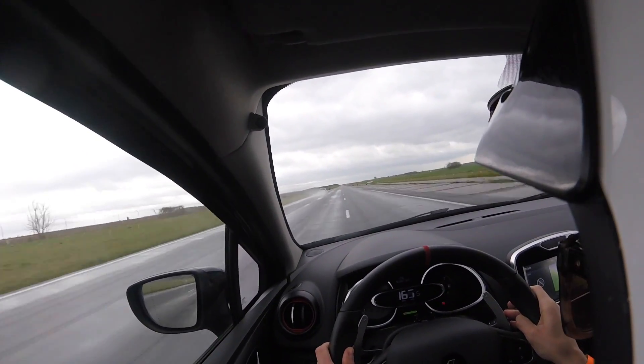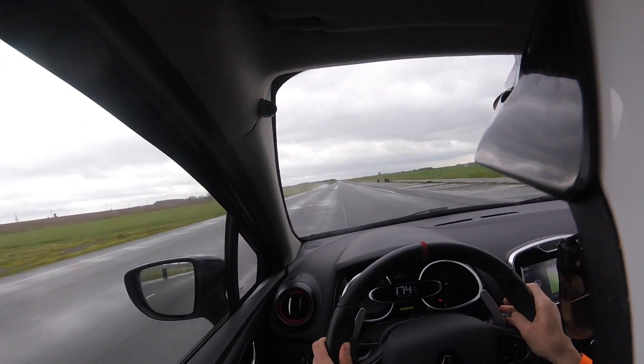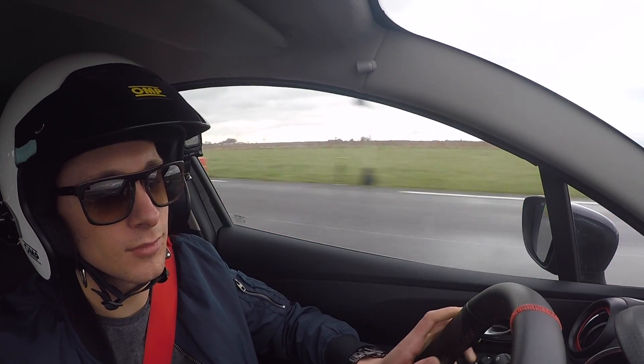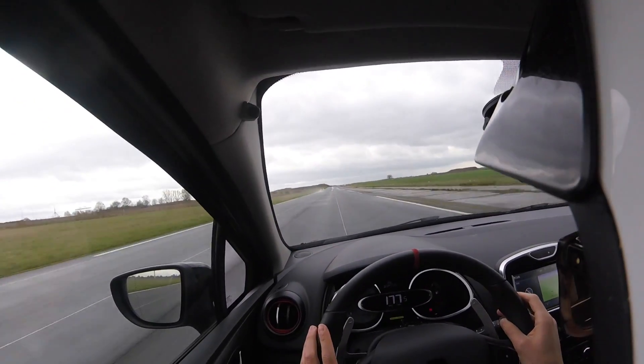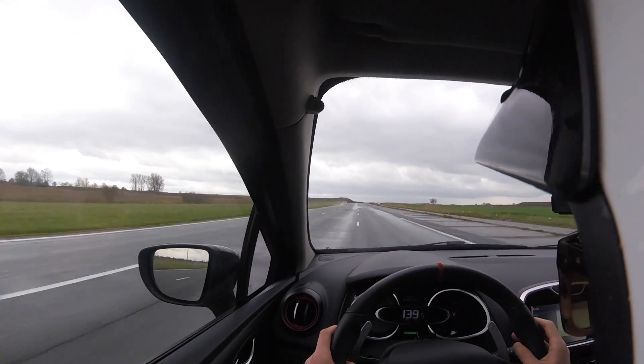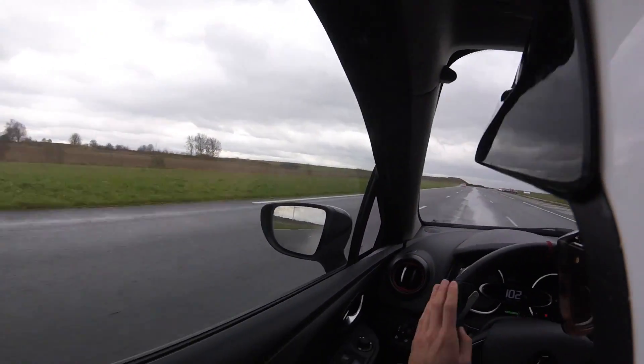This video is brought to you by... In the Clio 3 RS, there is the engine of the Megane 3 RS. I flashed at 179.1 km/h and he is at 206.3 km/h.